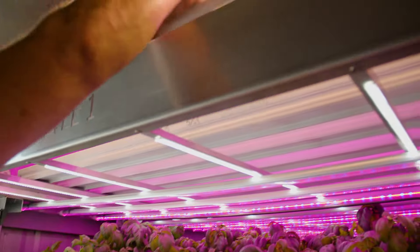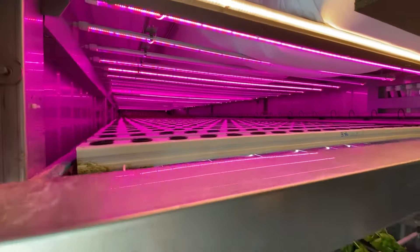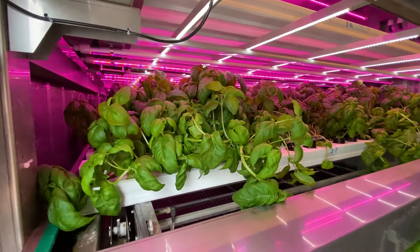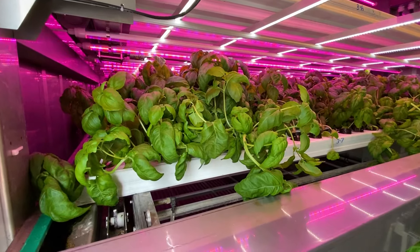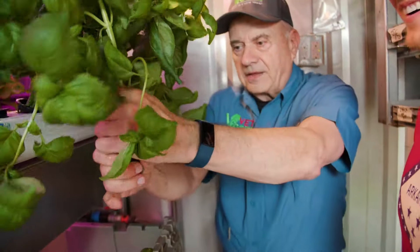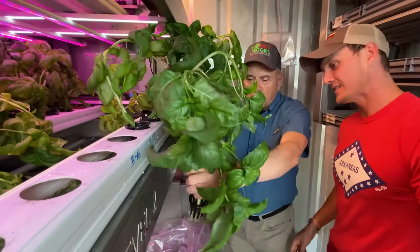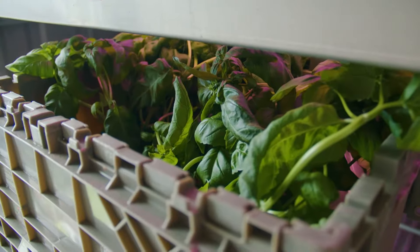This particular container has four levels and they rotate. The top level will rotate back and then the second level will come forward. I'll take these roots off of it, and then I'll leave it in this container once I have the roots off and we'll put it down here for delivery to market.